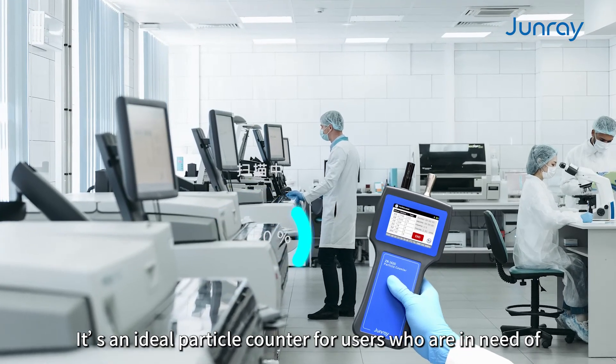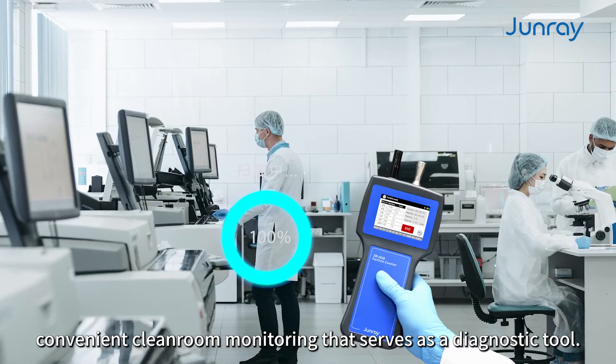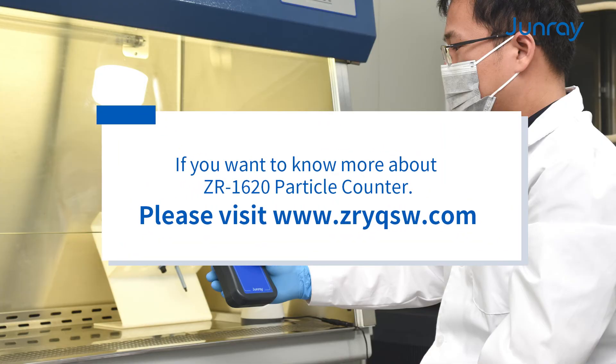It is an ideal particle counter for users who need convenient clean monitoring, serving as a diagnostic tool. If you want to know more about the ZR1620 particle counter, please visit www.zreichsvall.com.